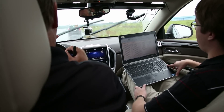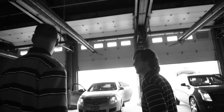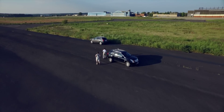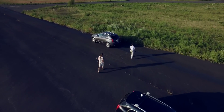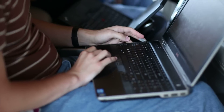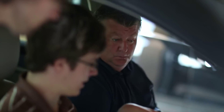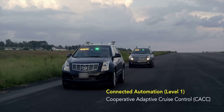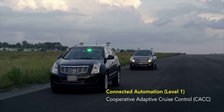In each of the cars, we have a compute platform that manages the entire system and also manages the throttle and brake. We have a centralized positioning and timing system, so all systems in the vehicle share the same position and timing information. We have an algorithm that controls the speed of the vehicle based on the factory radar system, as well as a specialized basic safety message, or BSM, that all the vehicles are broadcasting.